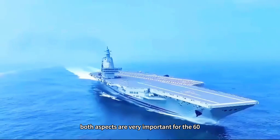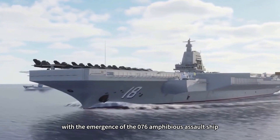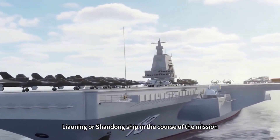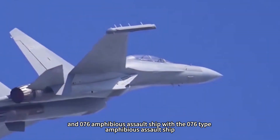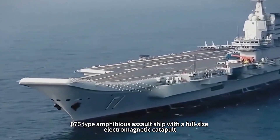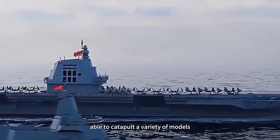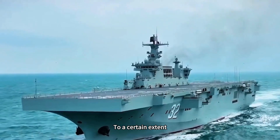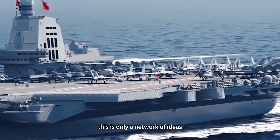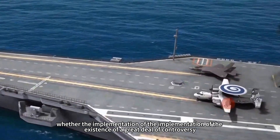Of course, with the emergence of the Type 076 amphibious assault ship, a new idea has appeared online: the Liaoning or Shandong ship, during a mission, could operate alongside the Type 076 amphibious assault ship. The Type 076 features a full-size electromagnetic catapult, capable of catapulting a variety of aircraft models, and could to a certain extent compensate for the deficiencies of the Liaoning and Shandong ships. However, this is only an idea circulating online, and whether it would actually be implemented remains highly controversial.